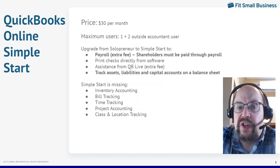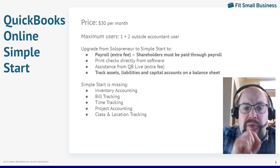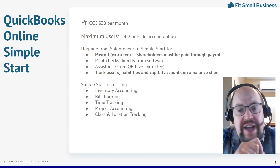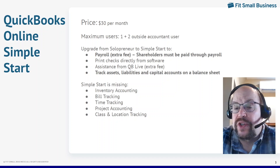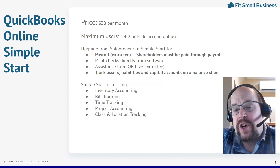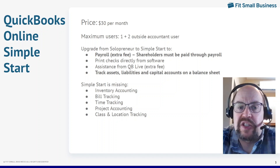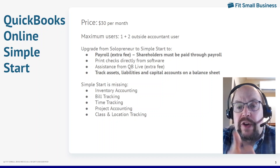QuickBooks Online Simple Start is $30 a month. You still only get one user, plus you can invite two accountant users. The biggest upgrade with Simple Start is that you can now integrate payroll, which is really important because if you're a corporation — either a C corporation or an S corporation — you have to have payroll. If you provide services personally to the corporation, you're not allowed to just classify everything as a distribution; you have to pay yourself a salary, which requires payroll. QuickBooks Solopreneur has no way to integrate a payroll solution, but with Simple Start you can integrate QuickBooks Payroll or Gusto — there are lots of payroll providers that integrate with it. That's the number one reason people upgrade from Solopreneur to Simple Start.